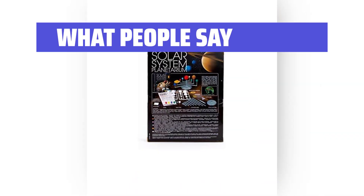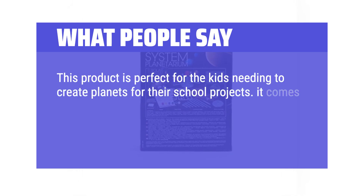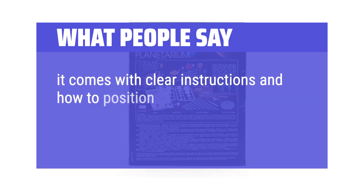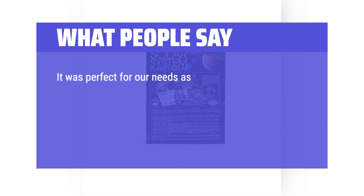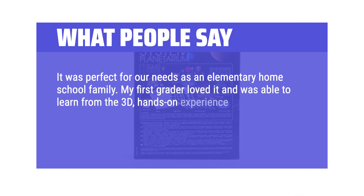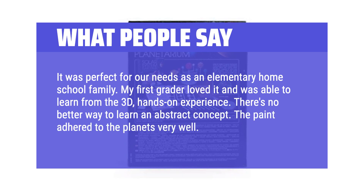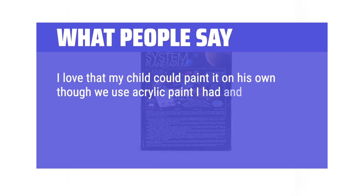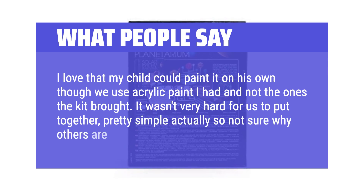What people say: This product is perfect for kids needing to create planets for school projects. It comes unpainted and the person must paint the planets and place them on the stand. It comes with clear instructions on how to position the planets. It was perfect for our needs as an elementary homeschool family. My first grader loved it and was able to learn from the 3D, hands-on experience. There's no better way to learn an abstract concept. The paint adhered to the planets very well, and it wasn't very hard to put together — pretty simple, actually.